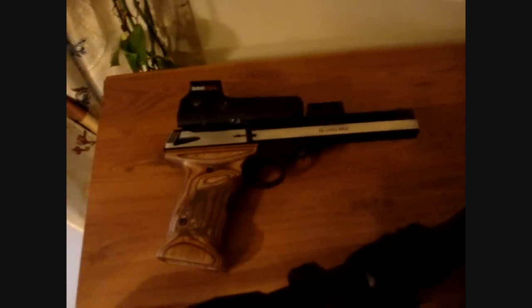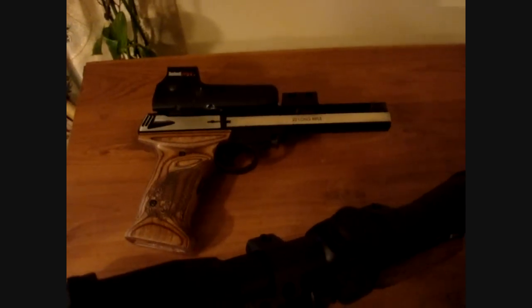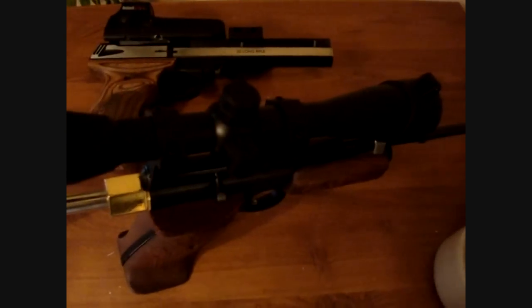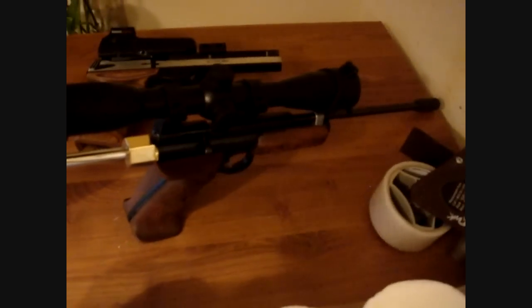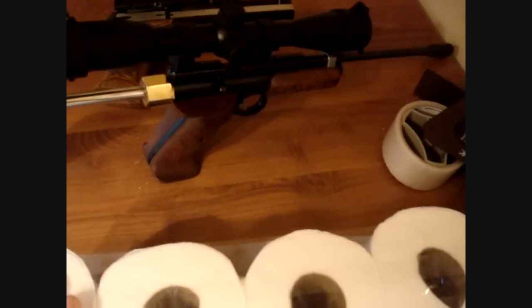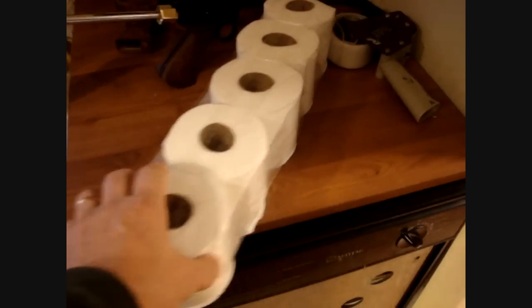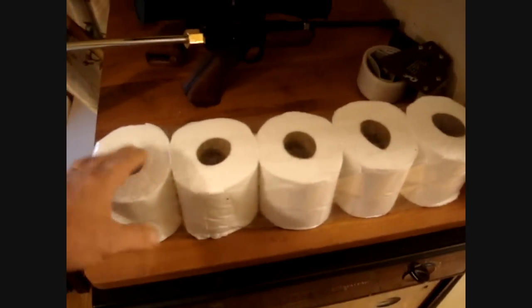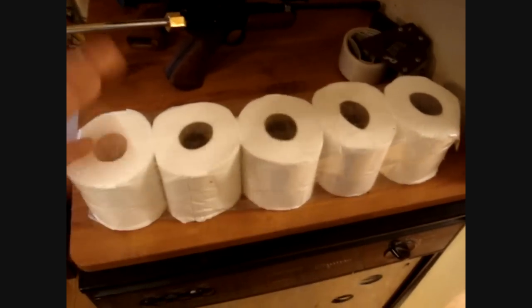A .22 is moving at about 1,400 feet per second and it weighs about 40 grains. A pellet is a much lighter pellet moving about one-third that speed — out of this rig it's probably moving about 500 feet per second. So I'm going to shoot this with the .22 pistol, point blank, right up against it, and see how many rolls it goes through. Then I'm going to put the pellet gun up against an identical one — I'll make two of these.